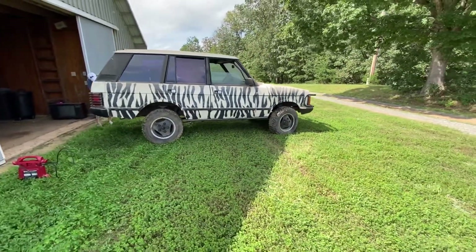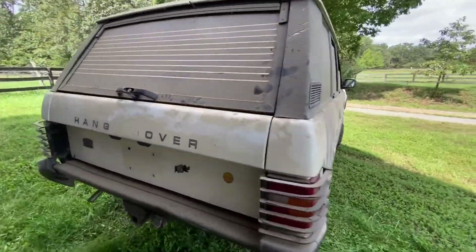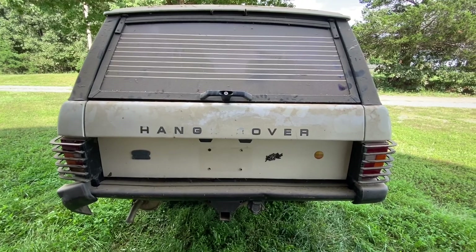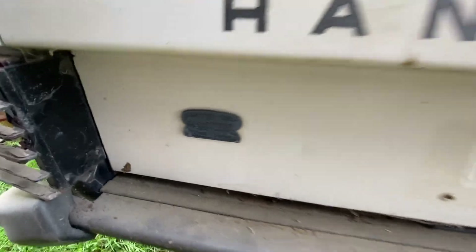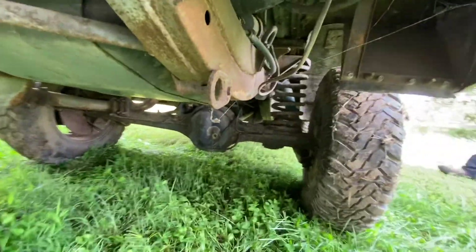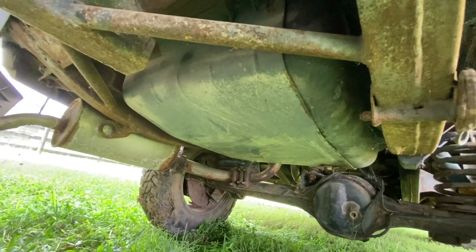Looks like it's got a little bit of a lift kit on it. Love the hangover. Again, someone who actually understood these rigs owned this at some point. Cool badging. Guess we can finally see what the real rust situation is under here now that we're out of the garage — and it's not terrible, honestly.